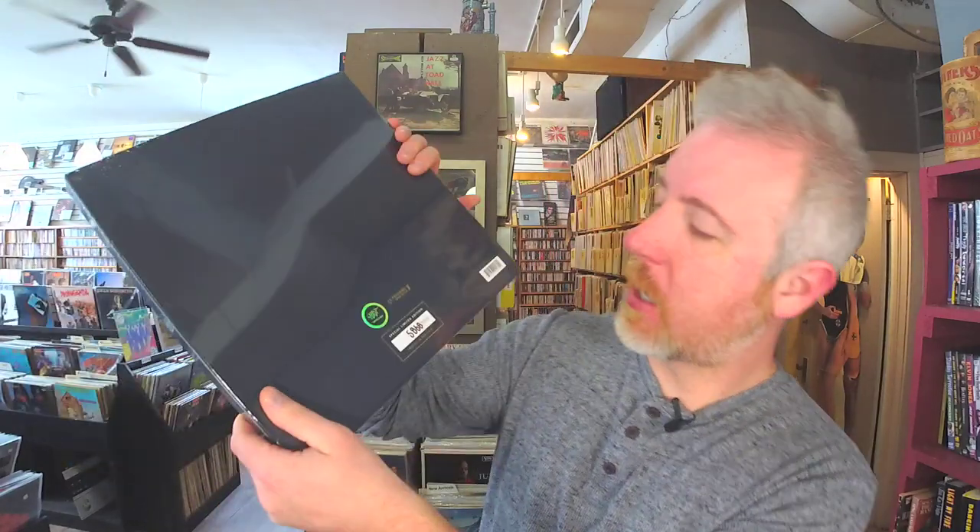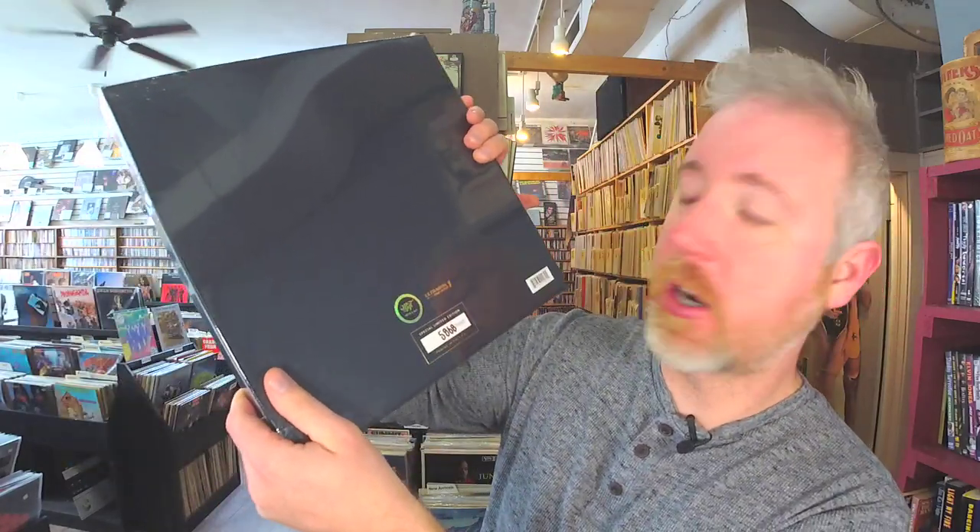They're limited edition and come in a cool box. This one is numbered 5,868 out of 5,000. So if you don't have one now and you're looking for one, get one as soon as you can because they are all sold out.